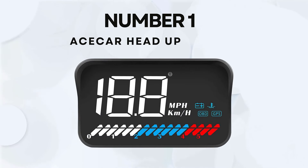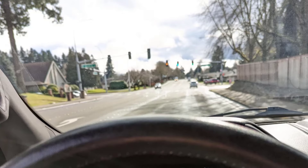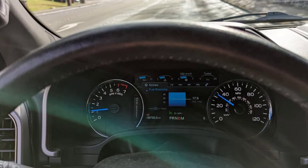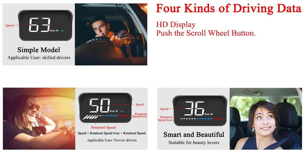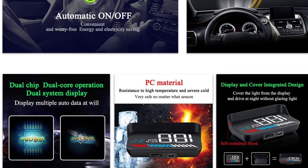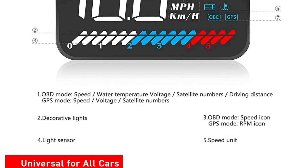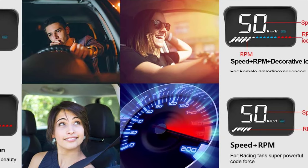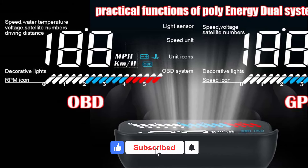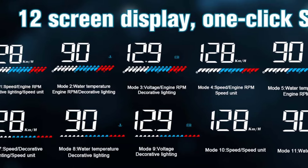Number 1: ASICAR Head-Up Display. The ASICAR HUD Car Universal Dual System 3.5-inch is a relatively affordable and versatile option for drivers looking to enhance their driving experience. The 3.5-inch screen projects vehicle data such as speed, engine RPM, water temperature, and mileage measurement directly onto the windshield. It supports both OBD-II and GPS inputs, making it adaptable for vehicles that may or may not have an OBD-II port. The OBD-II mode provides real-time data from your vehicle's engine, while the GPS mode uses satellite data for speed and distance tracking.